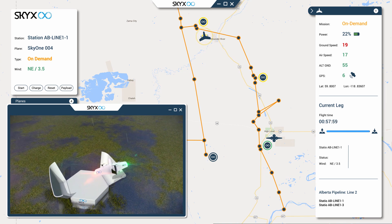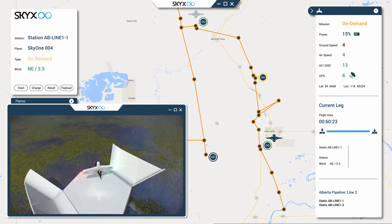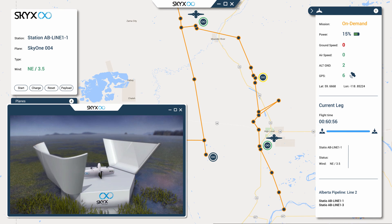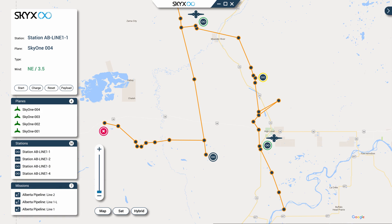Upon completion of the mission, the UAV returns to land in its reserve station, providing it with refuge from the elements, battery charging, real-time weather information, and communication relay as it gets ready for its next mission.